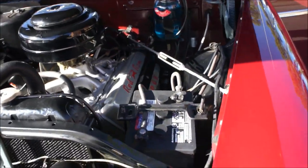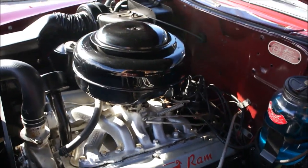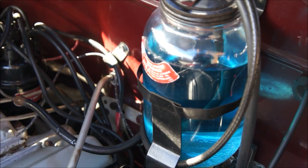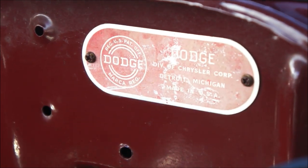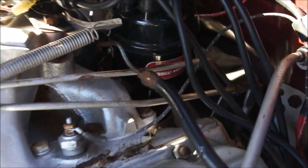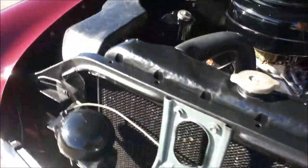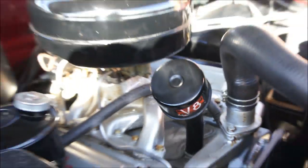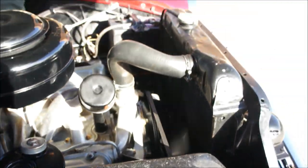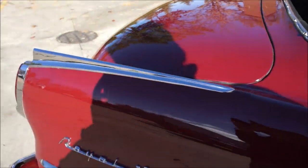Under the hood we've got a V8, it's a 241 Hemi — they called it a Red Ram back in the day — with a single barrel carburetor. Look at the washer system, that is neat. Highly detailed, very rare, great family cruiser. Runs and drives beautifully, plenty of power from that Hemi as well.